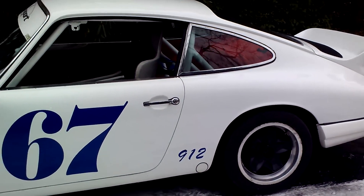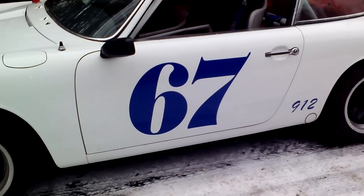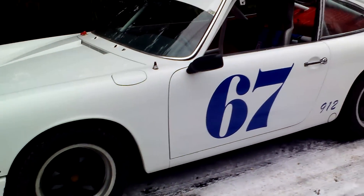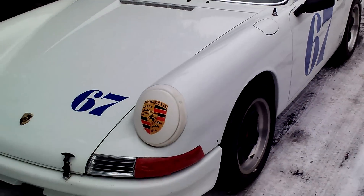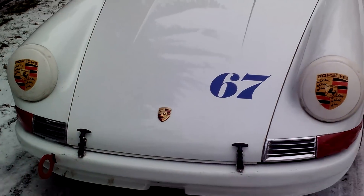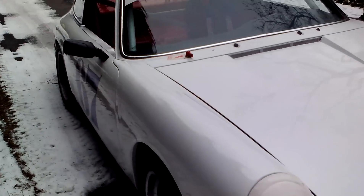This car is a true rust-free 1967 Porsche. There's no rust on the underside — the body's clean, very clean. It has new paint on it, and it has an awesome drivetrain in it.